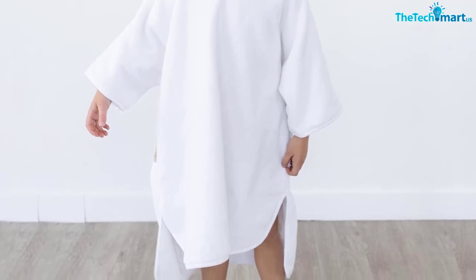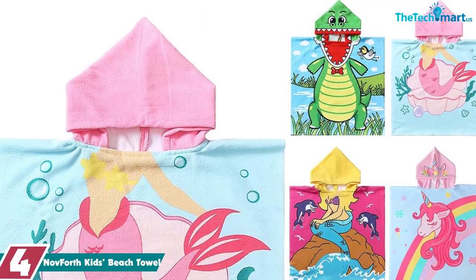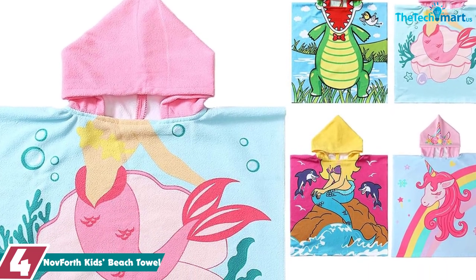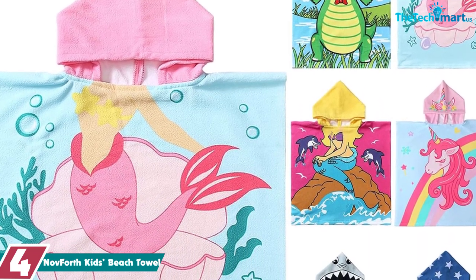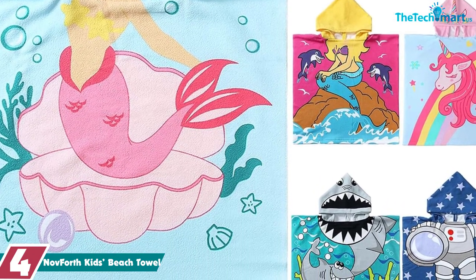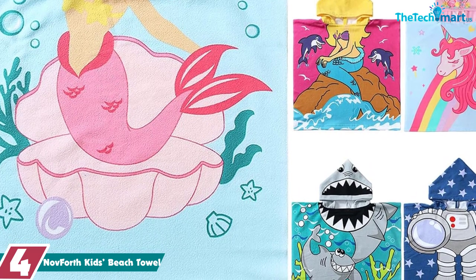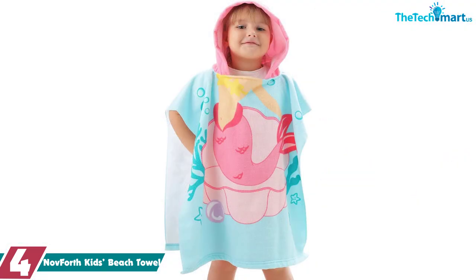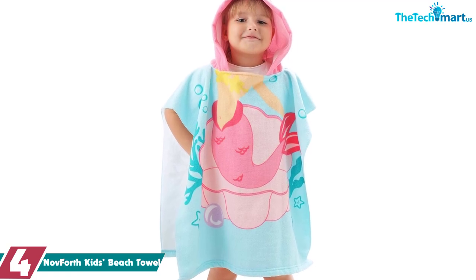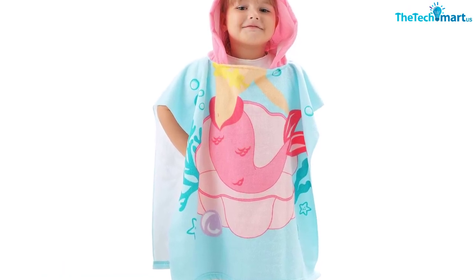Moving on, at number four we have the November Fourth kids beach towel. The November Fourth kids beach towel is an excellent choice for toddlers up to six years old, or anyone under 50 inches tall. The towel is made of ultra-soft microfiber material, making it safe and comfortable for kids' skin, and its large size ensures it stays wrapped around your little one while they swim or play at the beach.